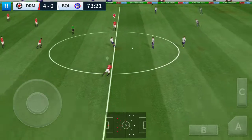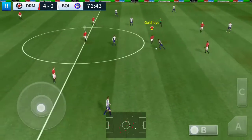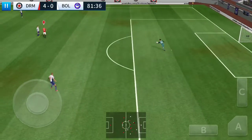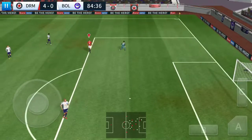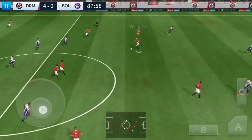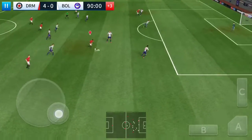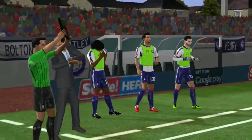It's now 4-0. Well intercepted — he showed a bit too much to the opposition there. Oh, determined challenge there. Howard collects, sends it forward. Goalkeeper's ball — well taken. It's with the striker. Well cut out. Shoots — he needed a bit more composure to get that shot on target. Officials have indicated 3 minutes of stoppage time.